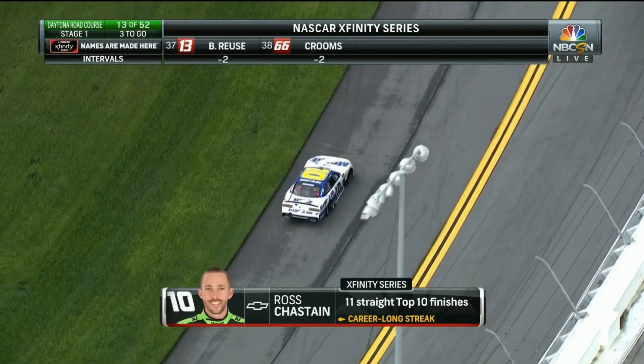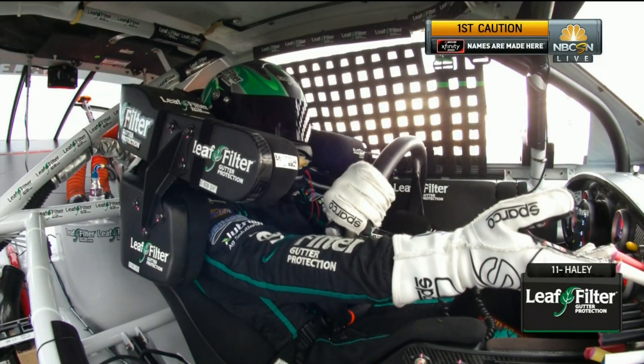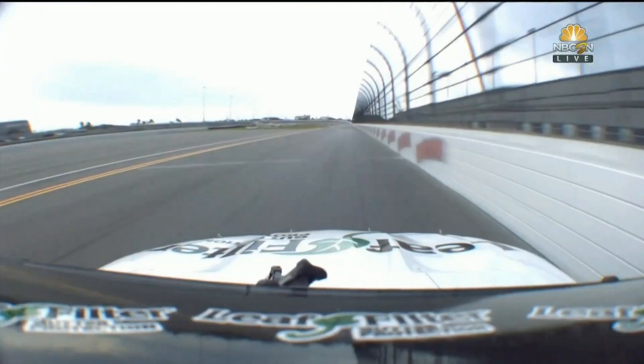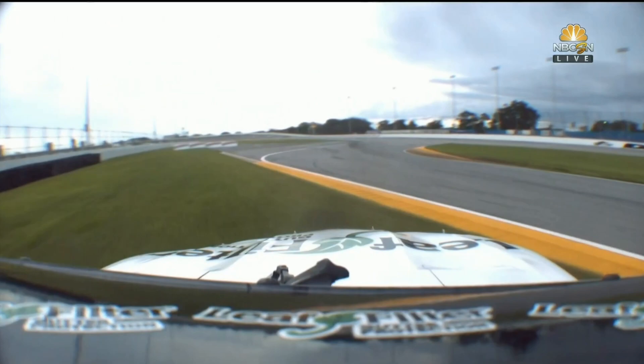Wheel hop into turn six, and they have contact at the start-finish line pit before the yellow comes out — 11 straight top-10 finishes for Russia. Around goes his teammate Justin Haley into the grass, and a caution does come out. Someone behind him is also having trouble trying to get out. Someone with him was into the tires — here's the 11.